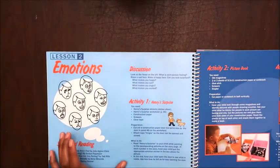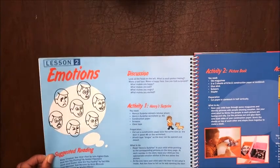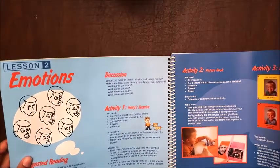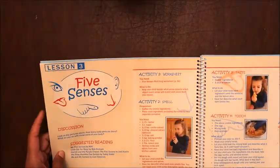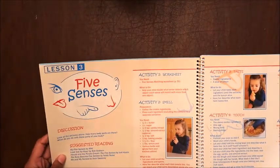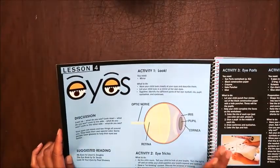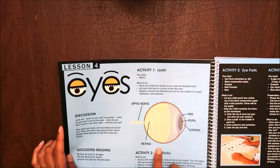Lesson two covers emotions — since my son is going to be six, that's probably not something we'll be working on, but it's great for younger children as a preschool activity. Lesson three, five senses, is the same idea — something we don't really need to cover.